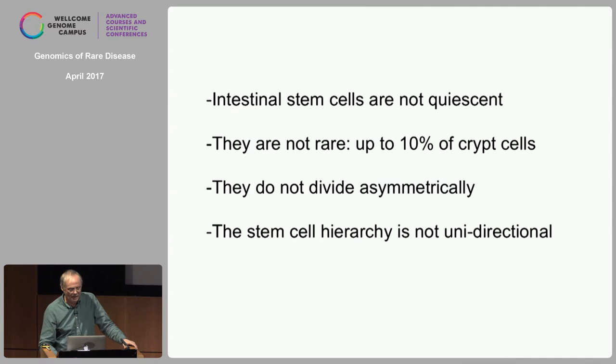The Hayflick limit says somatic cells can only divide 50 times. Yet we find these cells divide in the mouse about 1,000 times, in our guts 15,000 to 20,000 times — and apparently they can do this. They're not quiescent and they're not rare. Stem cells are supposed to be magical, very difficult to find, extremely rare — yet up to 10% of crypt cells are these stem cells. In the skin, we think the basal layer should be considered all stem cells. And they don't divide asymmetrically, as we read in textbooks.